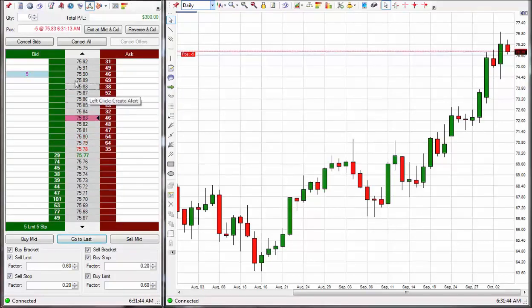I've got a short entry at $75.83, stop is set to $75.90.